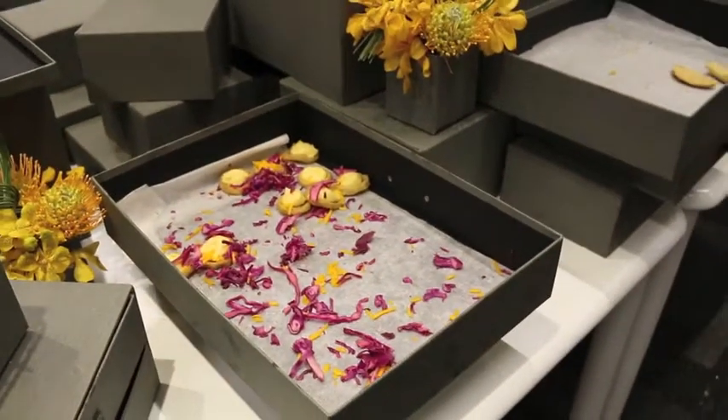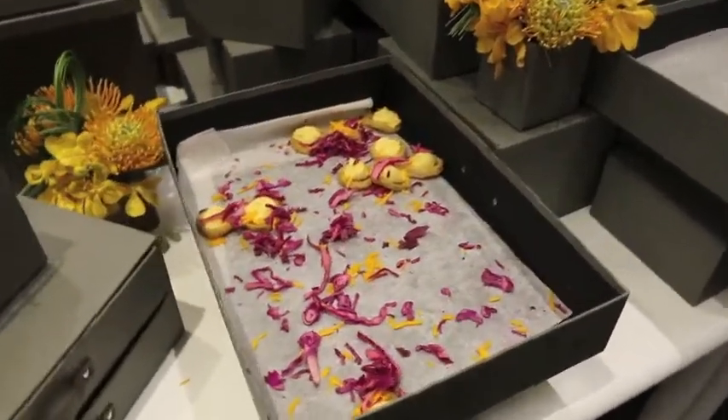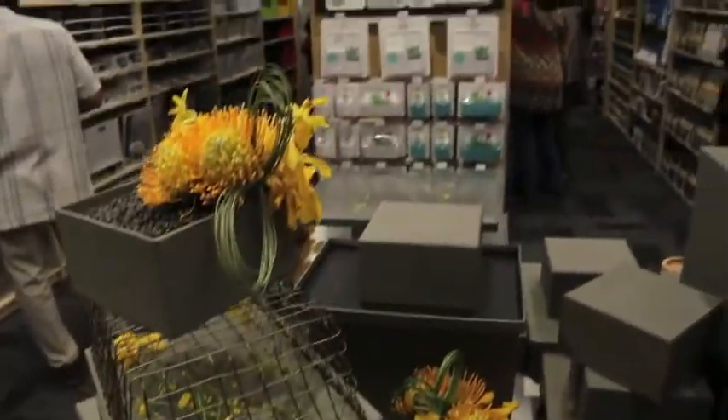So how adorable is this? They use the container boxes to hold some hors d'oeuvres here — big stuff boxes.